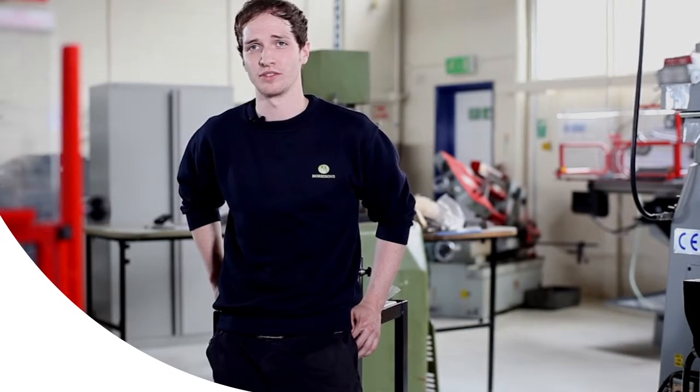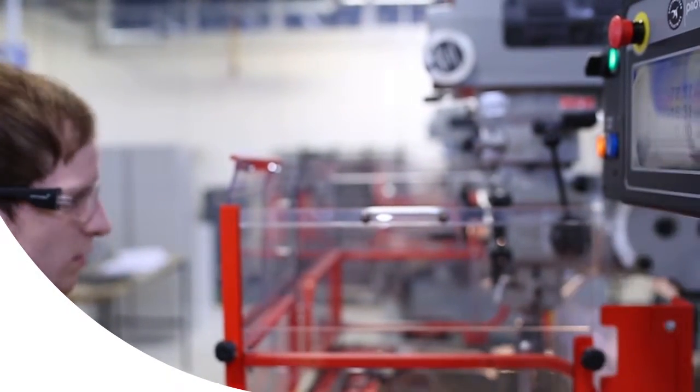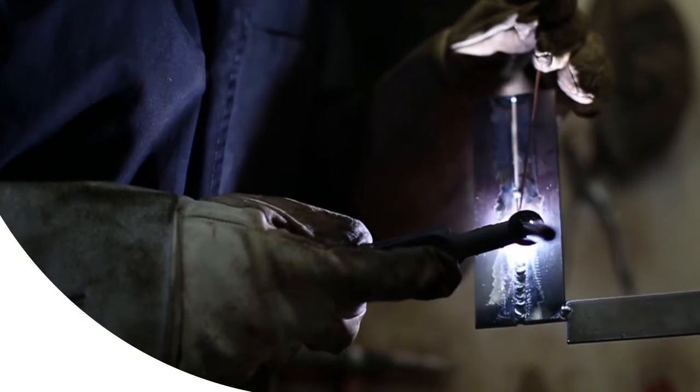They have a massive variety of different courses you can do here. Anybody doing Welding and Fabrication, you've definitely picked a great, great career path.